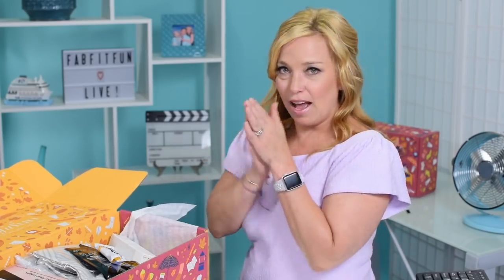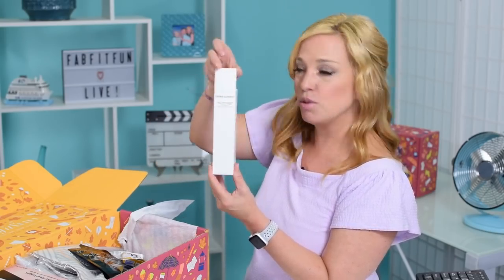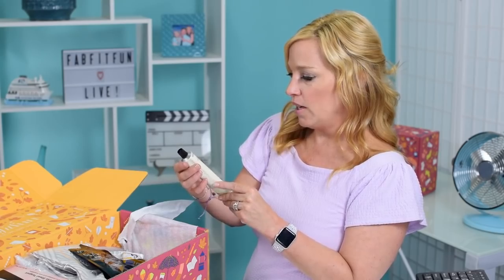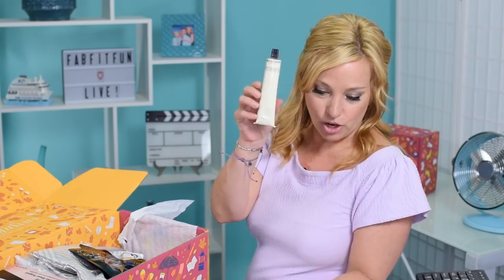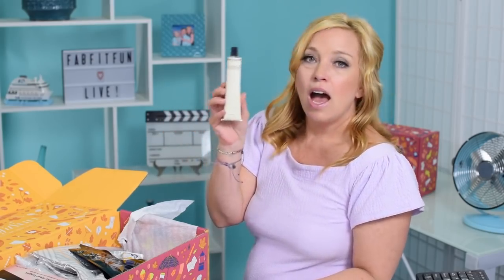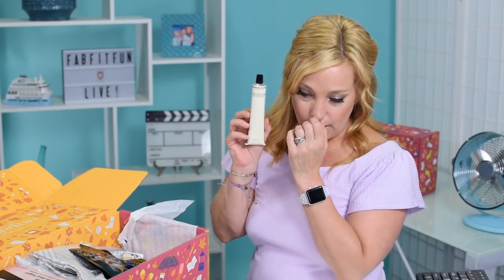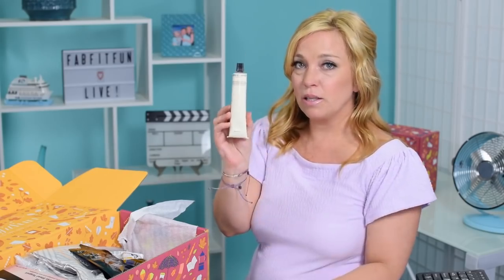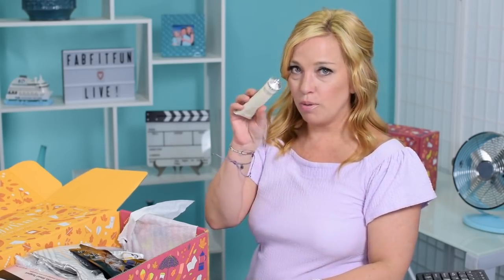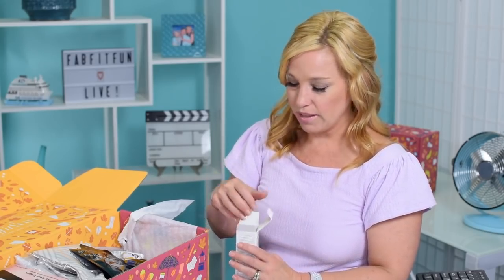I'm usually a bar soap girl but that is beautiful. One thing I love about FabFitFun — so many of the products are full-sized. Next up is the Grown Alchemist Hydro-Repair Day Cream in camellia and geranium blossom. It's 2.19 ounces, which means you can take it on a cruise or flight since it's under the TSA 3.4-ounce limit. It's a $49 value. The only downside is I don't see an SPF in it, but the size is perfect for travel.